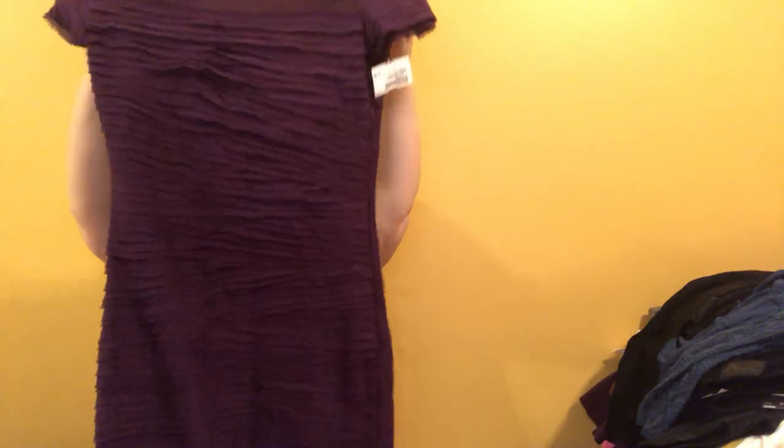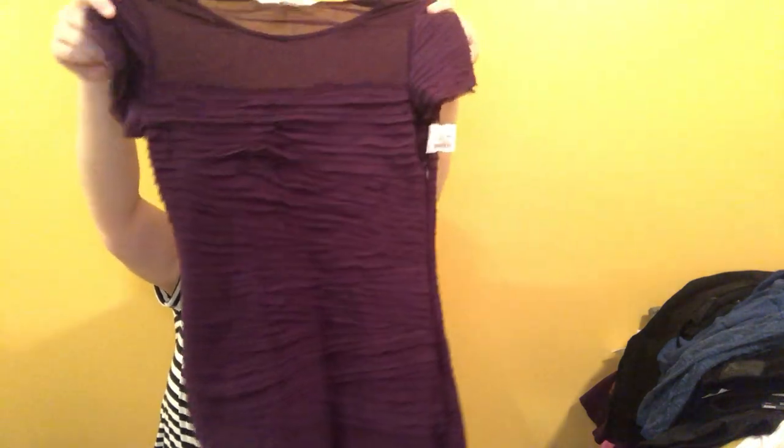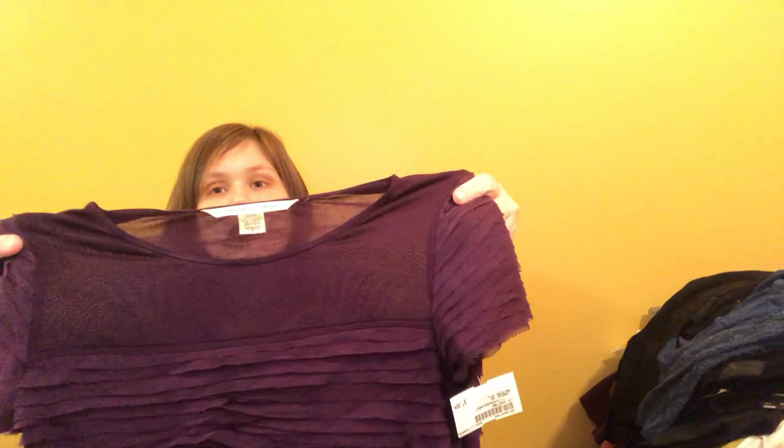This is a Diane von Furstenberg dress — the shell is 12% silk but the actual dress is 100% silk. They had it marked at seven bucks. The more mature brands they accept — they just don't know them. It's a fitted bodycon dress in a dark deep purple color. Thank you for a two-dollar-or-less Diane von Furstenberg dress — I'll be happy to take that and sell it.